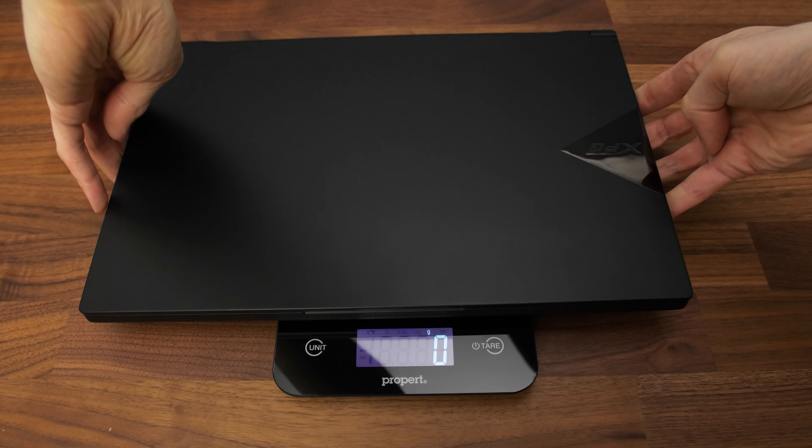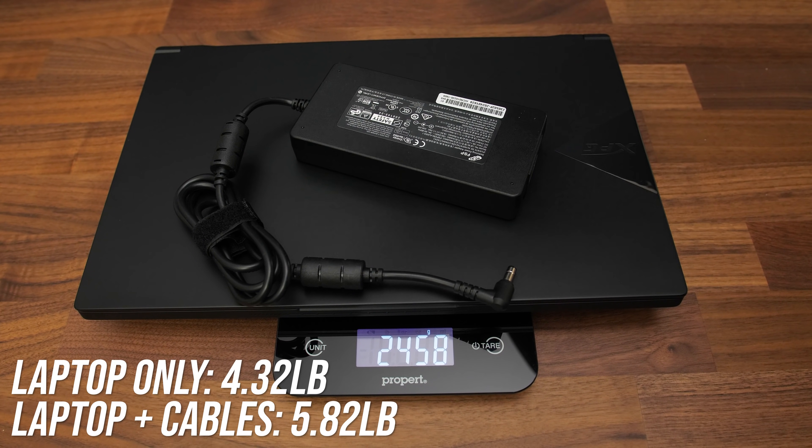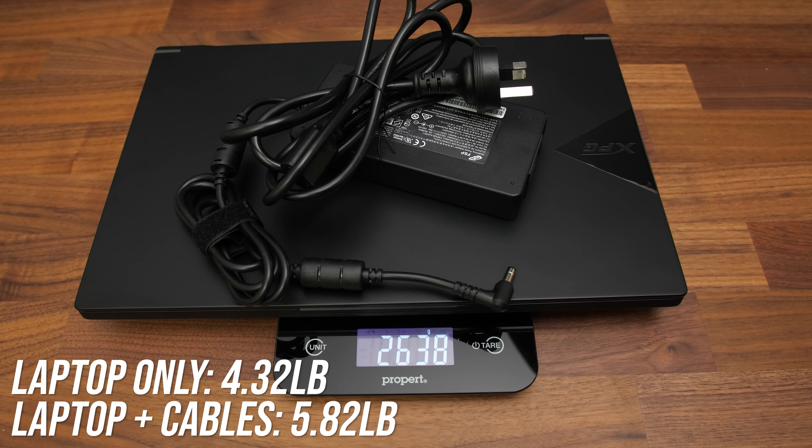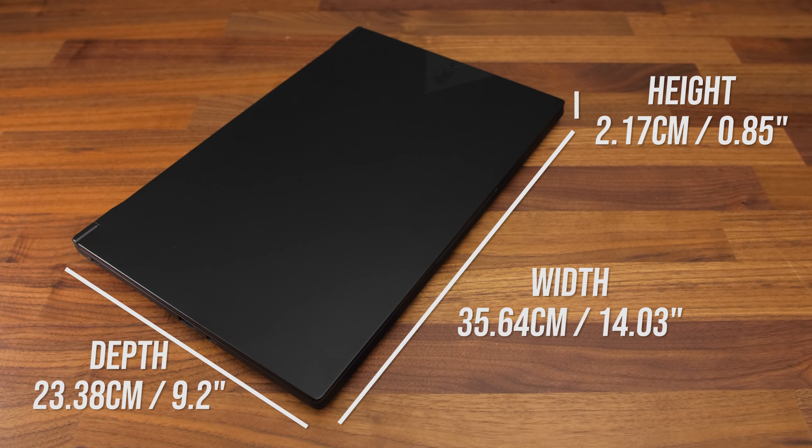The laptop alone weighs less than 2kg or about 4.3 pounds, then 2.6kg or 5.8 pounds with the 230 watt power brick and cables. It's not too heavy considering the specs inside — it's relatively thin and quite portable.